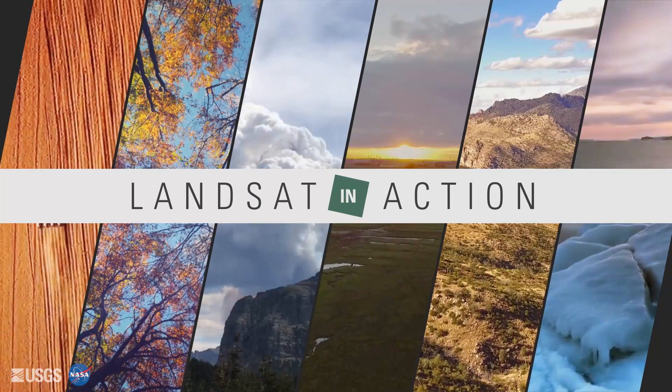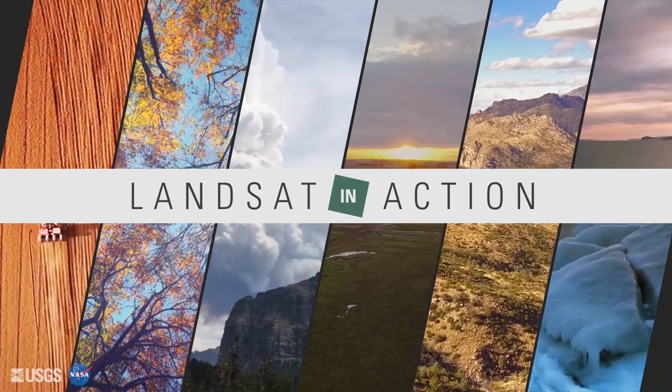My name is Noel Gorlich, and I work for Google. I'm one of the founders of Google Earth Engine.